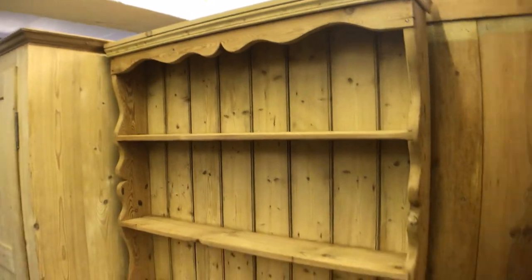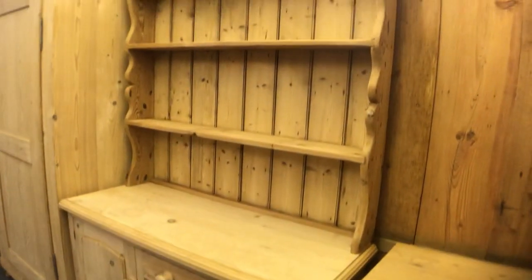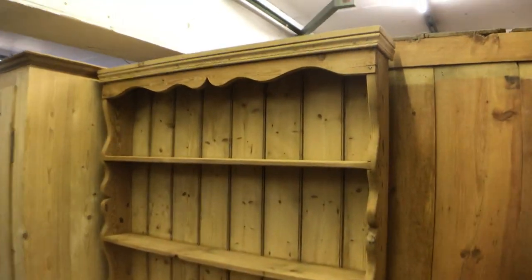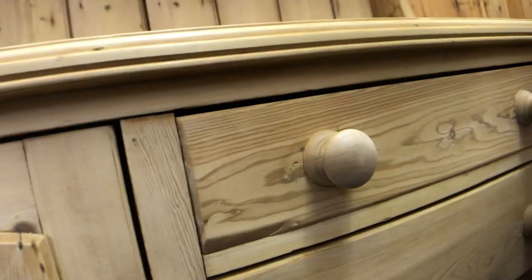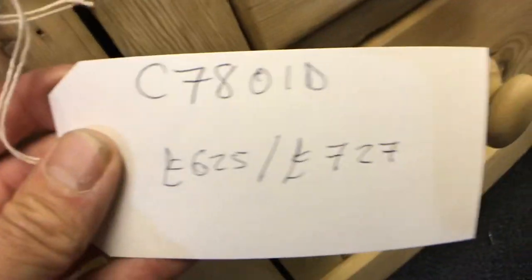Next to that we have a nice small English pine dresser with a rack top. It has a shelf inside and the top does separate from the base for delivery.